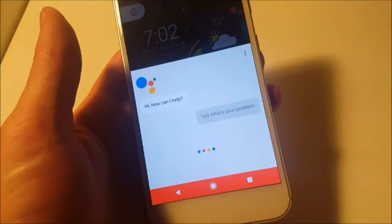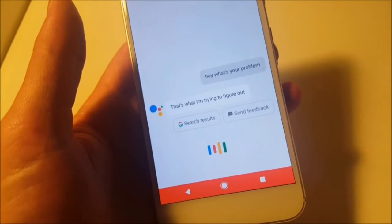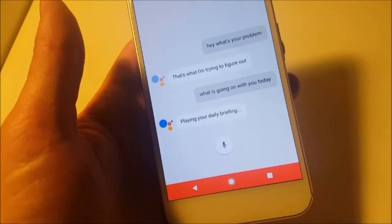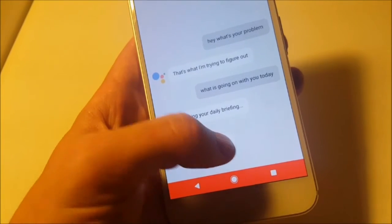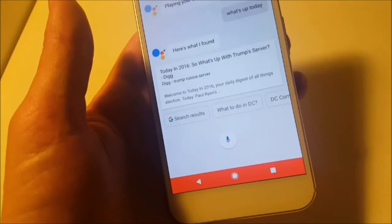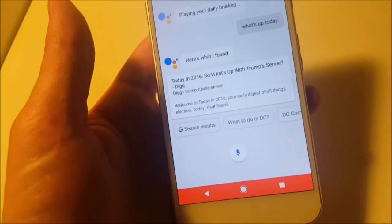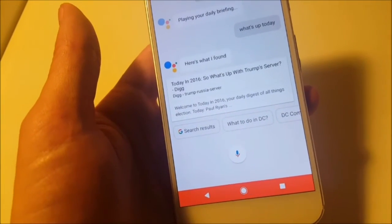Hey, what's your problem? That's what I'm trying to figure out. What is going on with you today? Good evening, Eric. It is 7:02 PM. The web. What's up today? Here's what I found. Sometimes she will list your notifications, say what's on your calendar, and sometimes she'll just check the web.